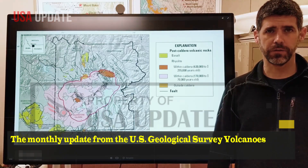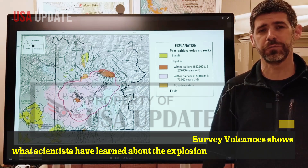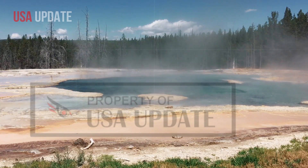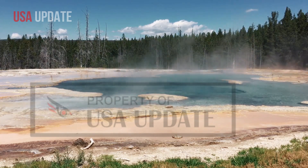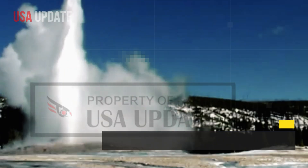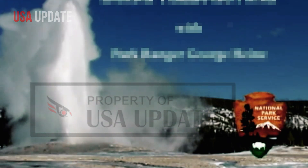The monthly update from the U.S. Geological Survey Volcanoes shows what scientists have learned about the explosion at Biscuit Basin that occurred on July 23rd. USGS scientists learned the explosion was a shallow one of boiling water and steam rather than magma. The rocks and debris that spouted from the explosion were of sandstone and siltstone, USGS said.